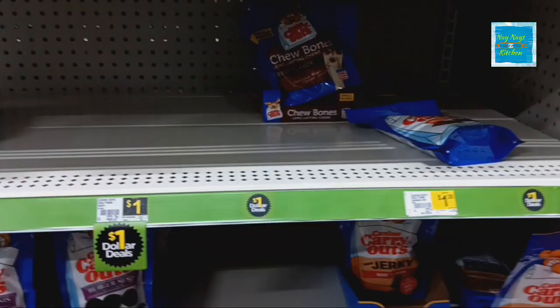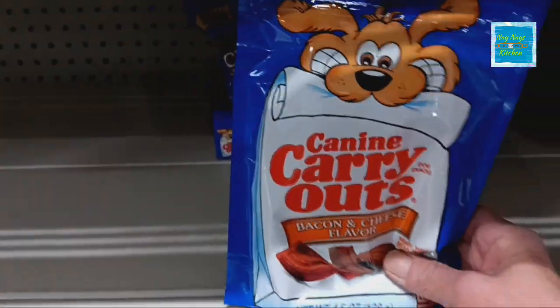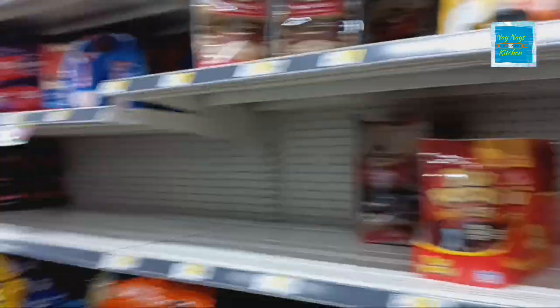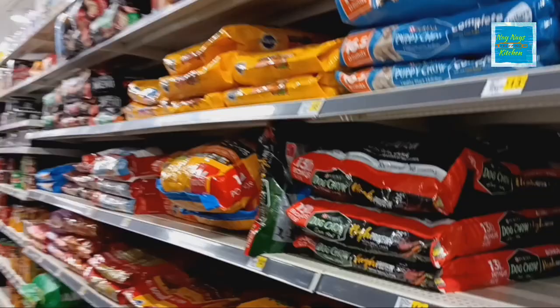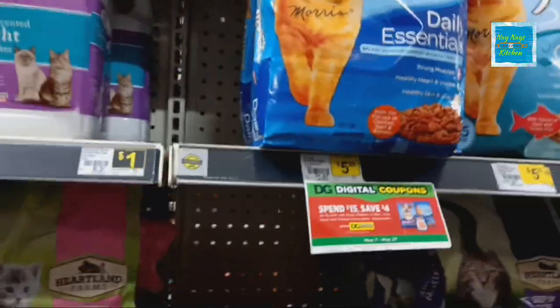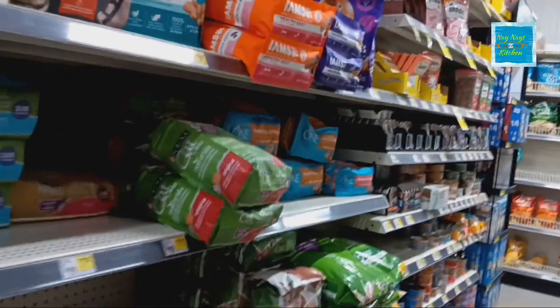Over here to the dog treats — that section is looking pretty bare. There's a bacon and cheese one, only one left, and I'm going to take that. Looking pretty low here as well. Plenty of dog food though. They do have cat food over here, and the kitty litter might be a little low. Nine Lives cat food is $1.75 — Dollar Tree has it for $1.25. The bags of Nine Lives are $5.25. So they do have plenty of cat food.